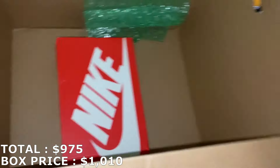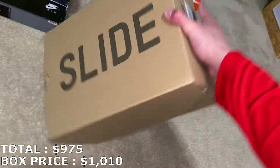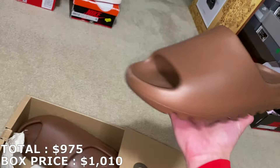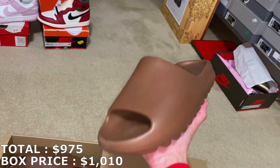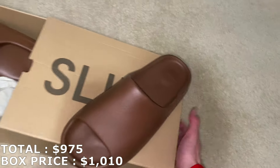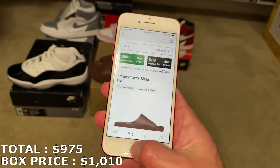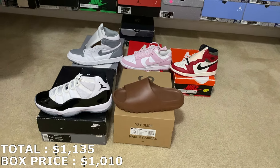Next up is a Yeezy Slide in size 12 — let's see which colorway it is. It's going to be the Flax colorway. I'm not the biggest fan of this color — just a brown colorway. But spring is coming up and people are going to start wearing slides again. A size 12 going for $160. With $160, that's going to add up to $1,135 so far, with one more shoe to go.